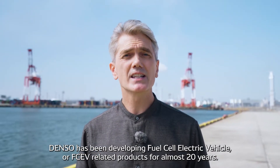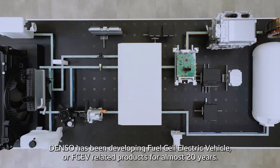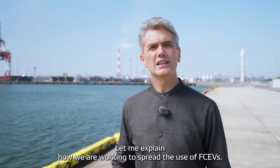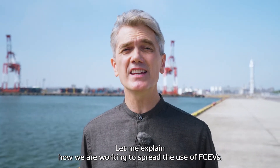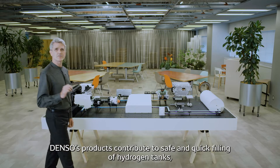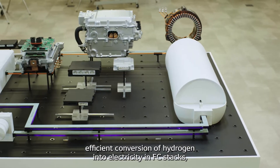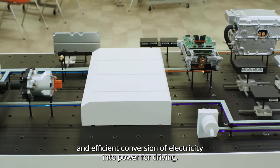Denso has been developing fuel cell electric vehicles, or FCEV-related products, for almost 20 years. Let me explain how we're working to spread the use of FCEVs. Denso's products contribute to safe and quick filling of hydrogen tanks, efficient conversion of hydrogen into electricity in FCEV stacks, and efficient conversion of electricity into power for driving.